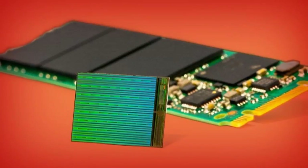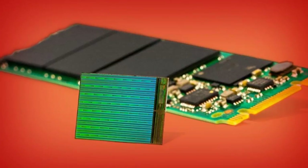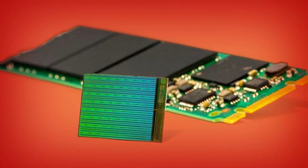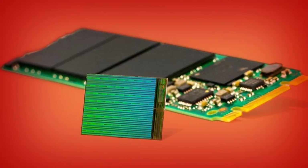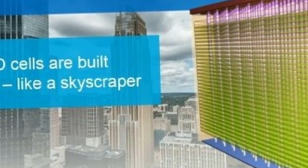3D NAND flash achieves higher density by placing storage chips on top of each other. That is an advance from a planar structure, in which the chips are placed next to each other. The new structure has also improved the speed of SSDs, because the storage cells are closer to each other.